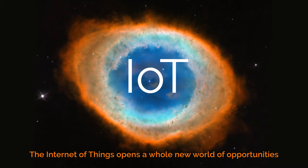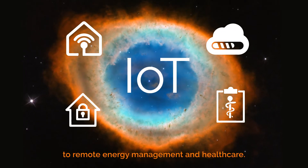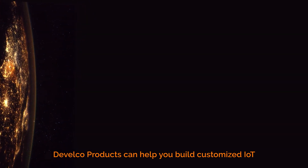The Internet of Things opens a whole new world of opportunities ranging from intelligent home automation to remote energy management and healthcare. Develco Products can help you build customized IoT solutions for your business.